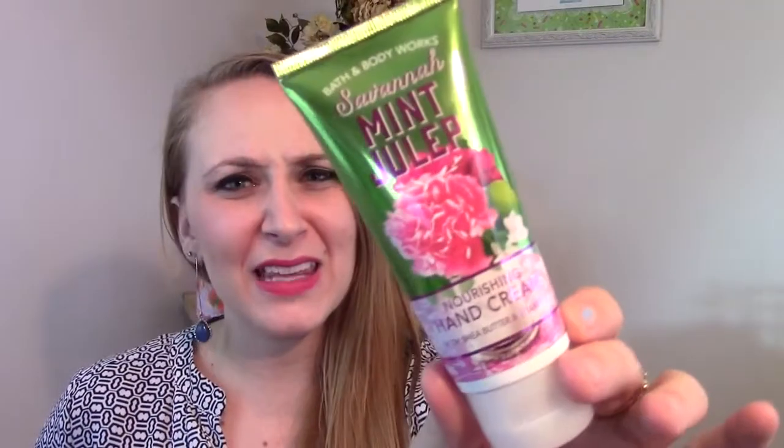Then I got the Savannah Mint Julep Hand Cream. Just like the soap, it smells less spearmint-y than you would think — it smells more herbally and garden-y, like fresh herbs. It almost has a lime scent. I really think this is an interesting scent — I'm really enjoying it because it's complex. It's really good in the soap as well as the hand cream.